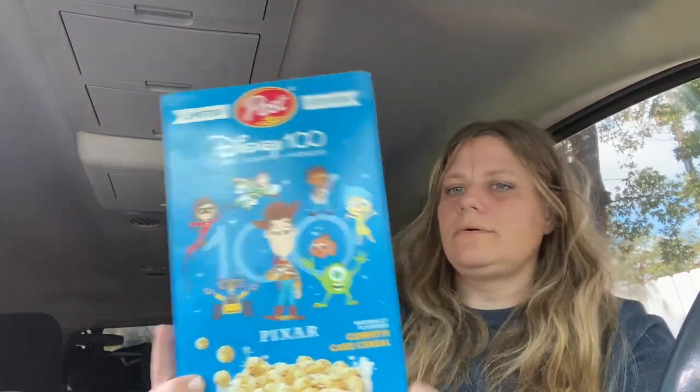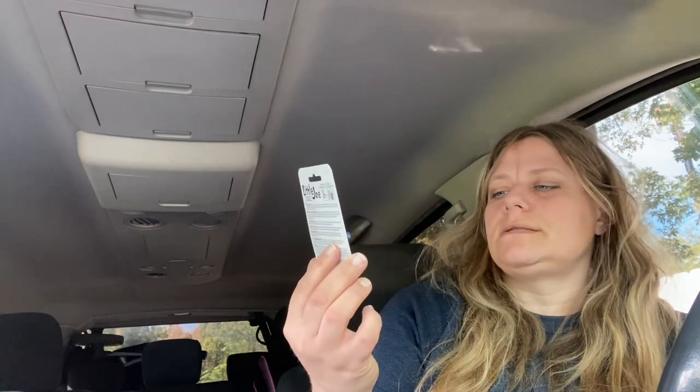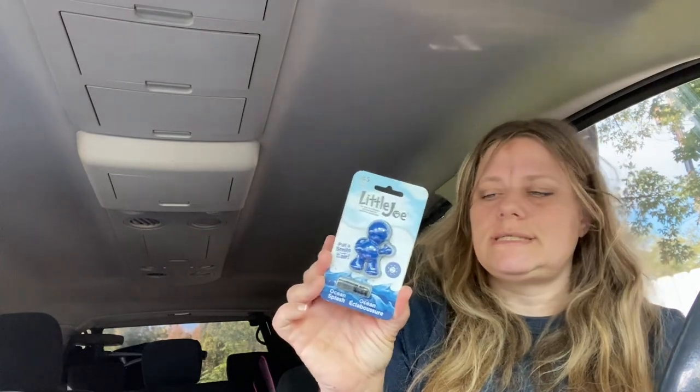I picked up a box of the Disney cereal. I also did pick up a bag of pretzel rods, but the kids and my husband and I have been eating them. I found another of the Little Joe air fresheners — this is the ocean splash scent.